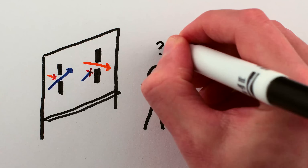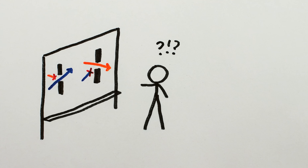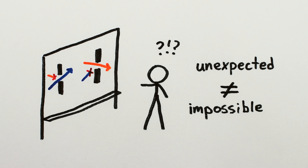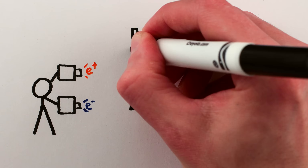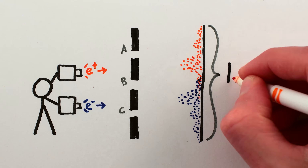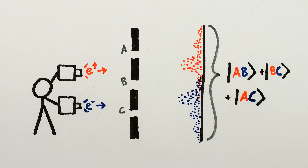If all of this seems a bit weird — yeah, it is. But it's worth remembering that weirdness and paradox are not one and the same. And the quantum double-double-slit experiment, whether you do it with cats or with electrons or photons, is fully consistent with the predictions and experimental results of quantum mechanics. Sometimes the universe is just weird.